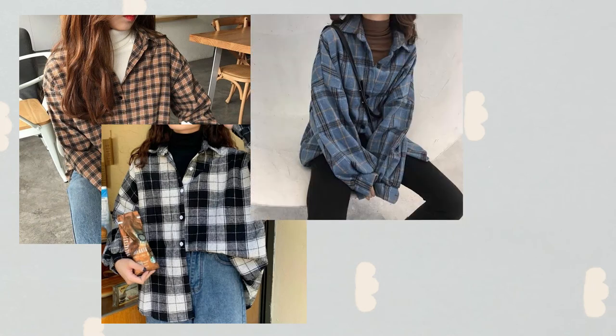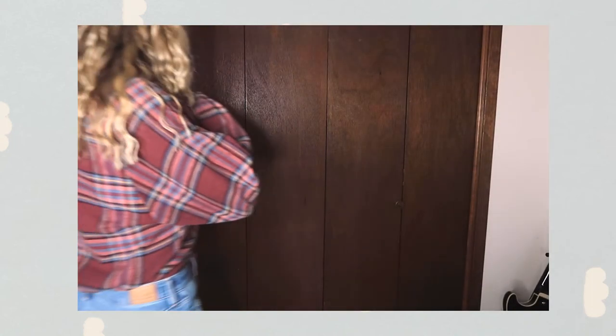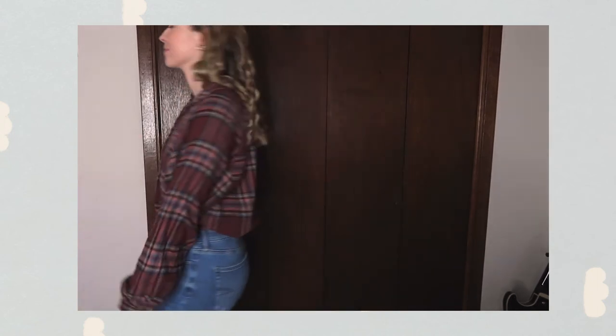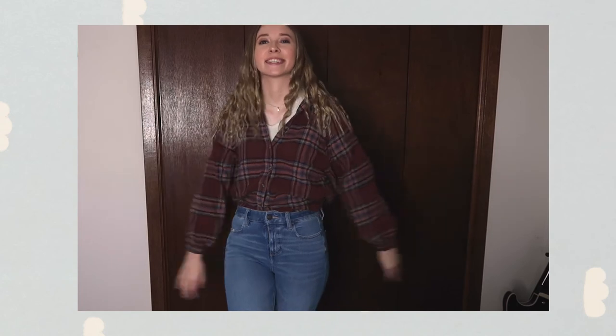This last one is super 90s looking to me — my mom said she wore the same thing when she was my age. This flannel with a shirt underneath looks super vintage and cool. My shirt, flannel, and jeans are all from American Eagle, and the shoes are the same as the rest. I think it just makes you look trendy because you're doing something that's not very basic.